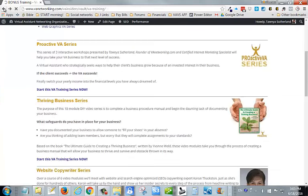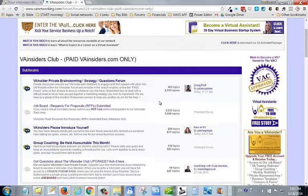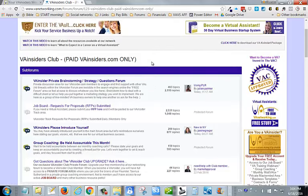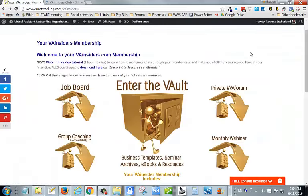We also have a private virtual assistant forum for our VA Insiders where you can network with like-minded business entrepreneurs. This forum area is not seen within the search engines — it's private. We've got a brainstorming area, job boards, a place to introduce yourself, a place to be held accountable, and different things like that. It's really nice to have this area where you can privately speak with other VA Insiders about issues and challenges that you normally wouldn't want to discuss in an open forum.